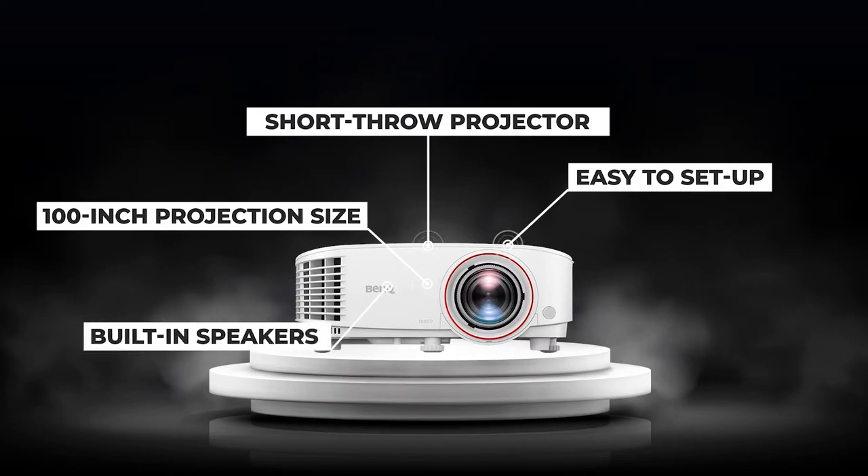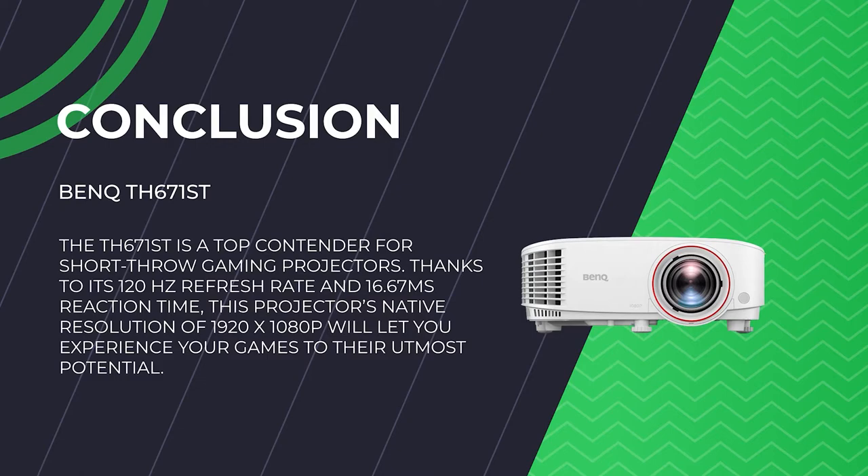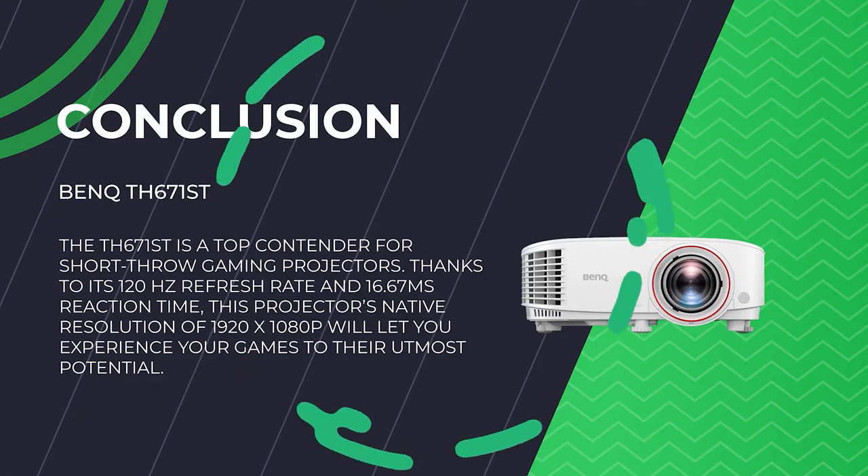The built-in speakers will suffice if you don't have a way to connect to an installed speaker system. The TH671ST was designed specifically with gamers in mind. Its reaction speeds are excellent across the board. However, the game mode impressed us with its lag time of only 1.4ms, making it competitive with the best gaming displays and almost exceptional in our projector testing. A normal throw might be preferable if you are set on positioning your unit far from the projection surface. In conclusion, the TH671ST is a top contender for short-throw gaming projectors, thanks to its 120Hz refresh rate and 16.67ms reaction time. Its native resolution of 1920x1080px will let you experience your games to their utmost potential. If you purchase a TH671ST, you'll get the best game projector with the lowest input lag.